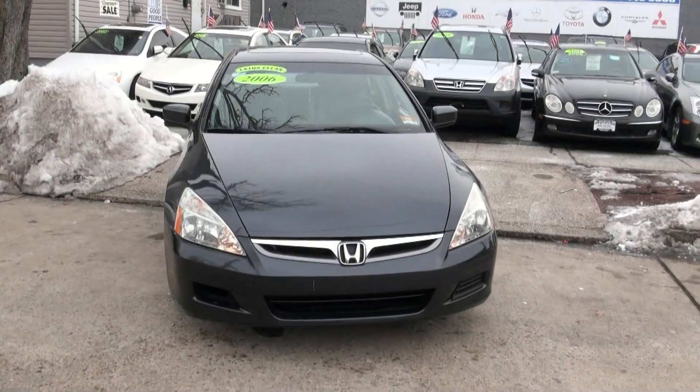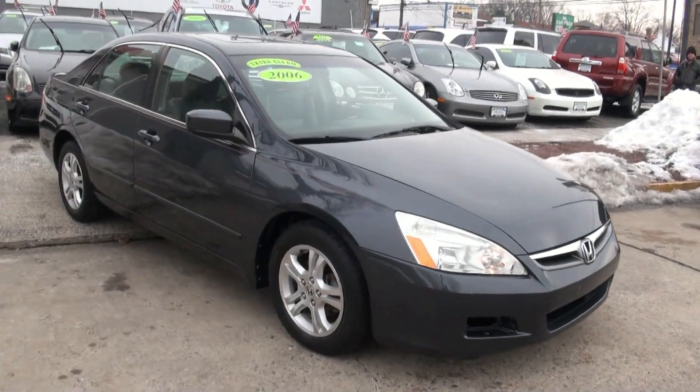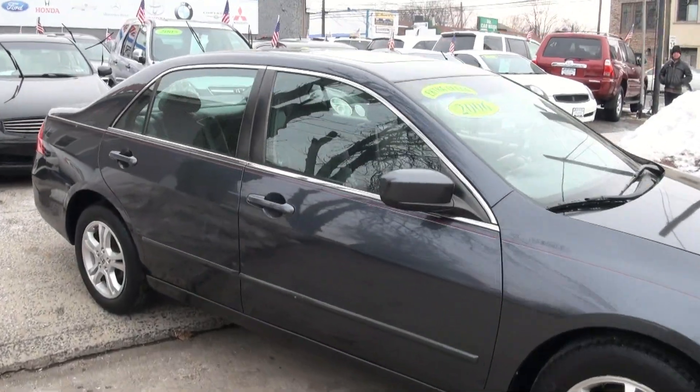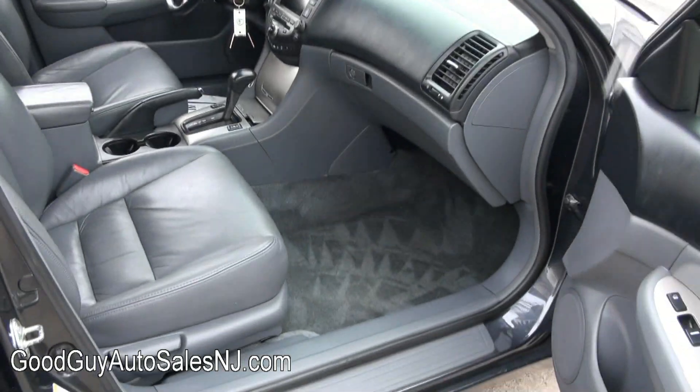Welcome to Good Guy Auto Sales. 2006 Honda Accord EXL with navigation. Gray with charcoal leather.